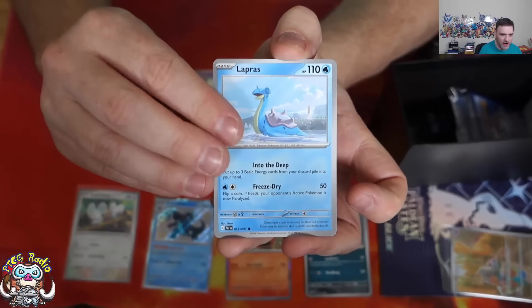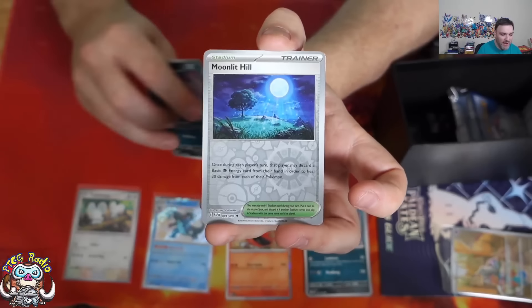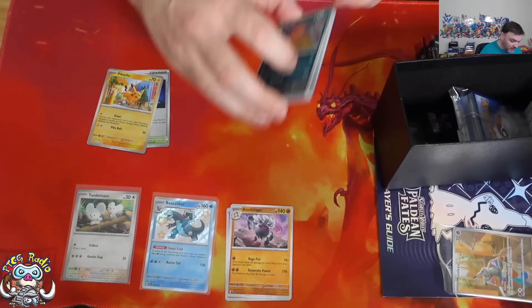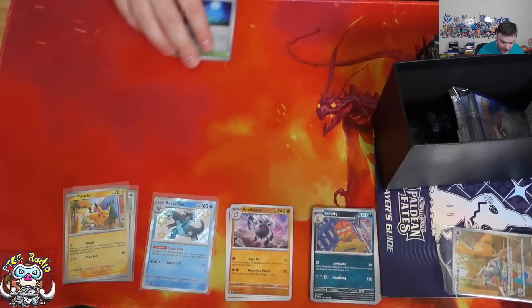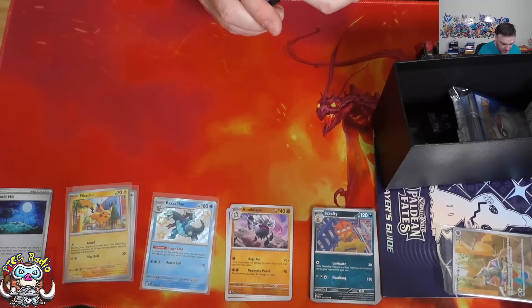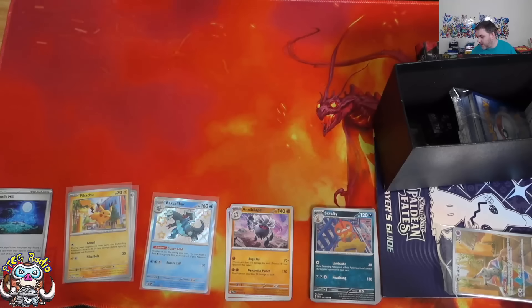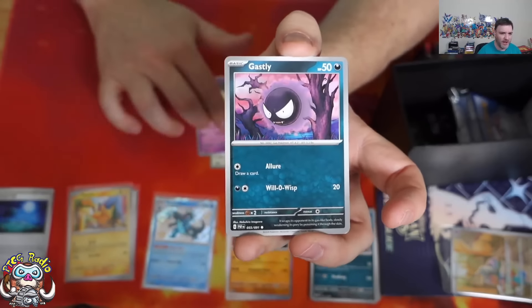Opening a Dondozo pack — I would love to get a shiny Dondozo. We've got Paldean Students, Kuramitsu Cottony, Clive, Whimsicott, Scrafty. The reverse holo Moonlit Hill is nice and the reverse holo Pikachu is wonderful. For those who don't know, my favourite artist in the Pokémon TCG is Okacheke, and that is an Okacheke Pikachu — so I want it as a reverse holo. It's a straight reprint from Paldea Evolved but with a different set number, so I do need to get the reverse holo of this one as well. Done it — nice and early.